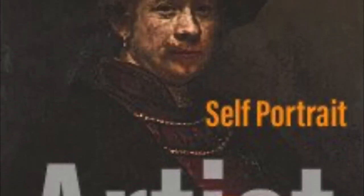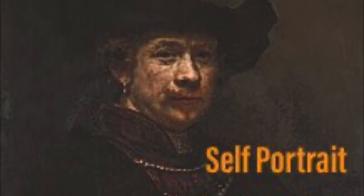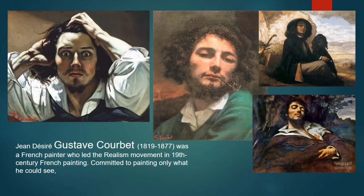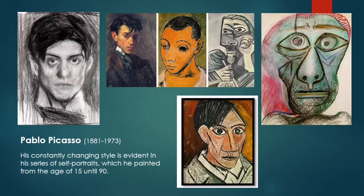Here is a selection of artists throughout history who are famous for their self-portraits. Number one: Rembrandt, who created approaching 100 self-portraits. The portraits created a visual diary of the artist's life spanning over 40 years. Number two: Gustave Courbet, a French painter who was committed to painting only what he could see, and very famous for the Desperate Man self-portrait shown here.